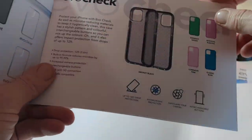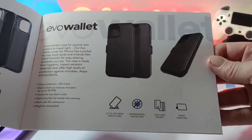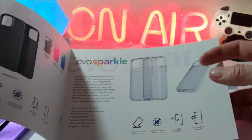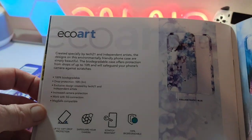Just to show you the Evo range: the Evo Check, the Evo Clear, Evo Tint, and the Evo Wallet, Evo Slim, Evo Sparkle. You've also got the Eco range as well, so there's something for everybody with lots of different colors to pick from, which is really nice. You've also got the Eco Art.